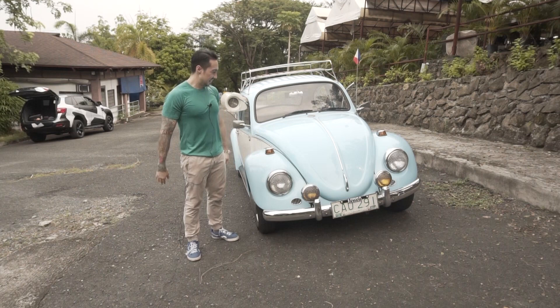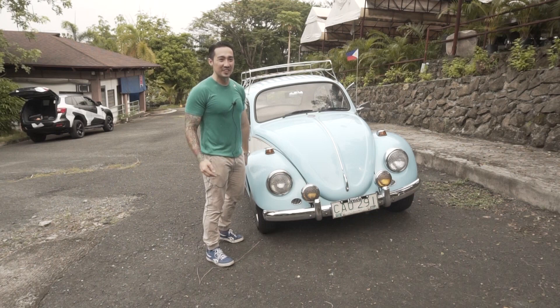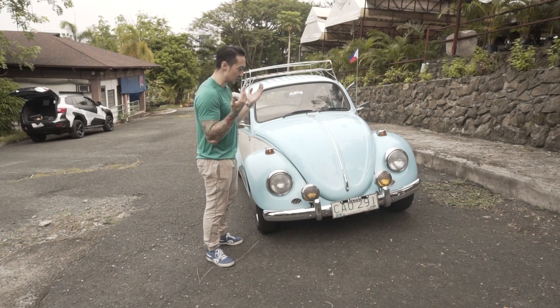Alright you guys, welcome back to our channel. So for this episode, na naman, Volkswagen na naman. Hindi ko sinasadyaan, nagkakataon lang na Volkswagen ang mga na-feature natin. So this time, I'll take you back to 1970. It's a Beetle. Very historic car. Very iconic car. This is what made Volkswagen Volkswagen.